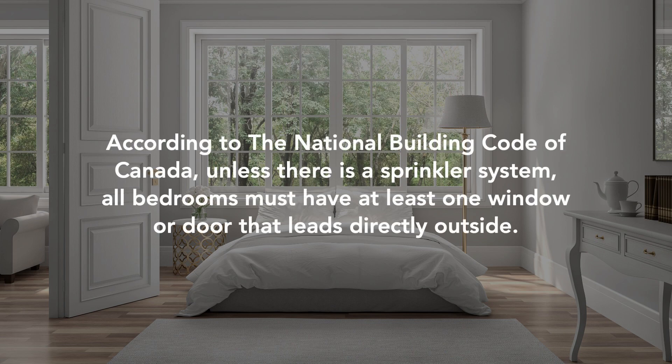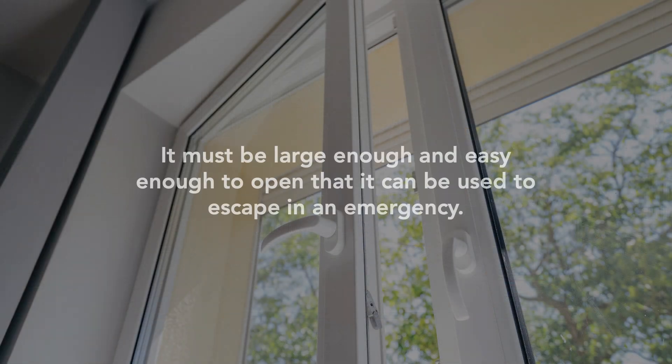According to the National Building Code of Canada, unless there is a sprinkler system, all bedrooms must have at least one window or door that leads directly outside. It must be large enough and easy enough to open that it can be used to escape in an emergency. The window or door cannot require special tools or knowledge to open, and any security bars must open easily from the inside.